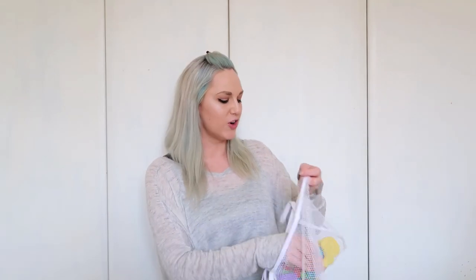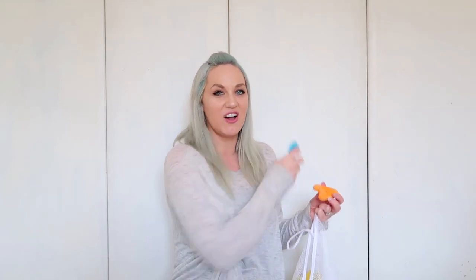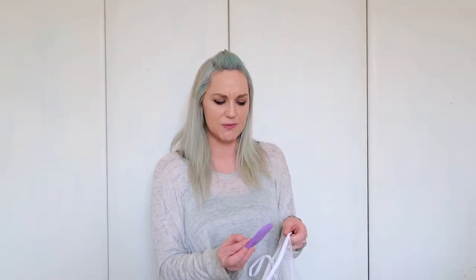Next up is bath letters — these are bath letters and numbers that you bring in the bath and stick on the tiles or the side of the bath to spell out things. A three-year-old can't really spell yet, but you can teach them their name. You can also teach them phonics — an R sounds like R, an O sounds like oh. You can have a lot of fun with this.